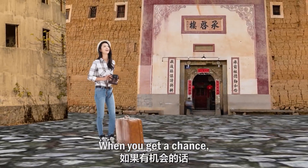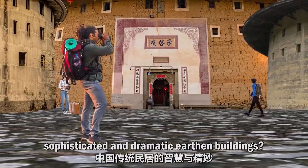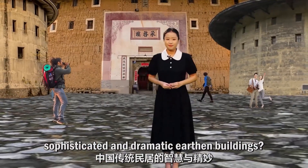When you get a chance, why not visit Fujian Tulou to take a look at these sophisticated and dramatic earthen buildings?